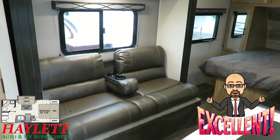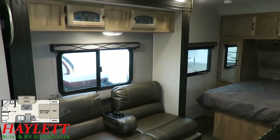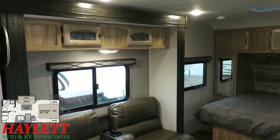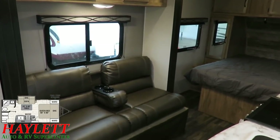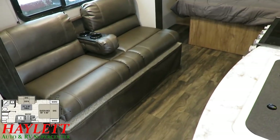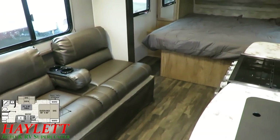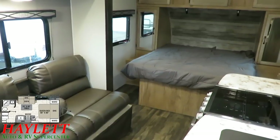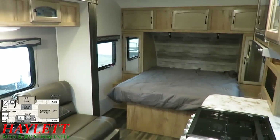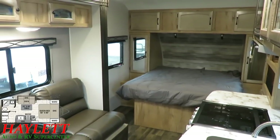You can see this floor plan doesn't need a slide at all. It is 100% fully functional and effective with the slide completely closed. You can even fold down that sleeper sofa and still have plenty of room to walk around. So whether you're packing up, making a travel stop, or just a quick overnight trip and you don't want to mess with stuff, this is extremely functional in that regard.